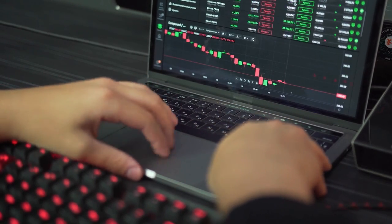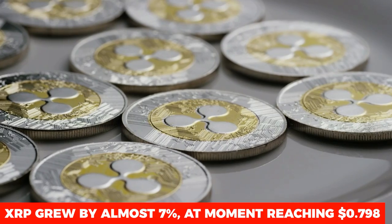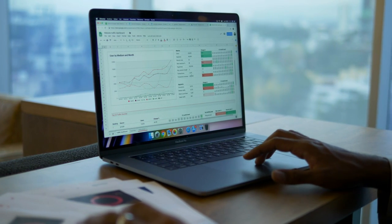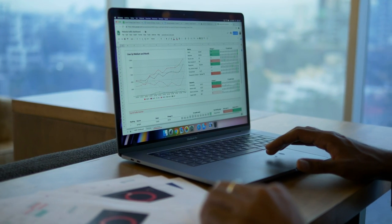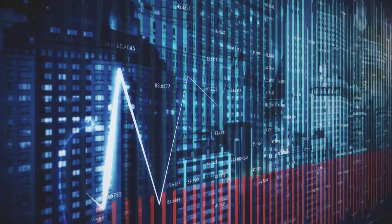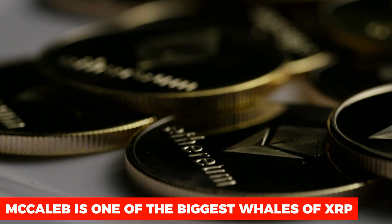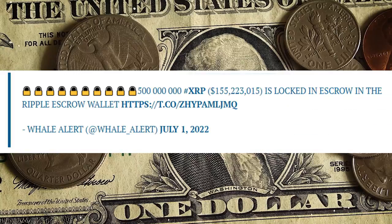Ripple has also taken significant steps to further protect the XRP price by relocking a large amount of all newly issued tokens. After unlocking 1 billion XRP monthly, the company usually returns 800 million of the total amount to escrow, while 200 million units remain on the market to service Ripple's daily operations. However, this time Ripple returned only 700 million XRP of the 1.5 billion tokens unlocked, with the transactions taking place in two separate parts of 500 million and 200 million respectively.